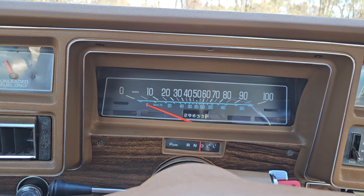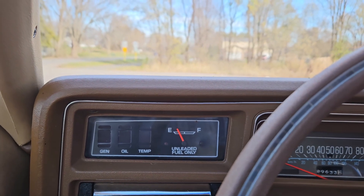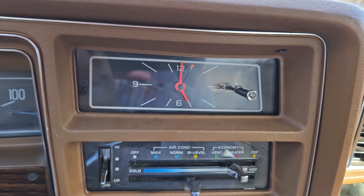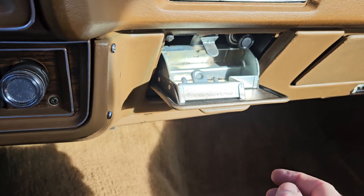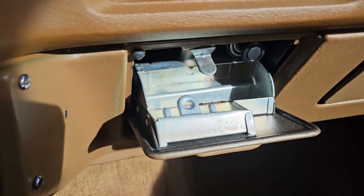The speedo works, gas gauge works — you could see in the cold start video idiot lights work — and the clock is not operating. Let's check the lighter here; it's been a non-smoker.